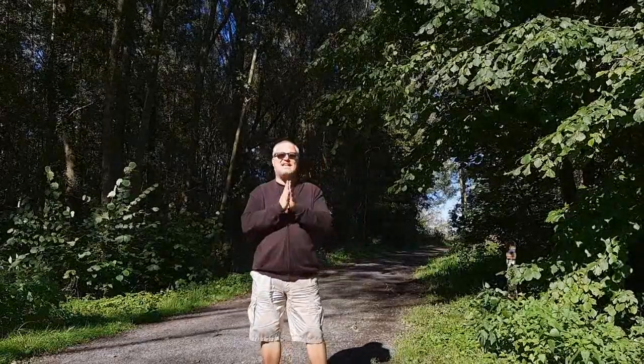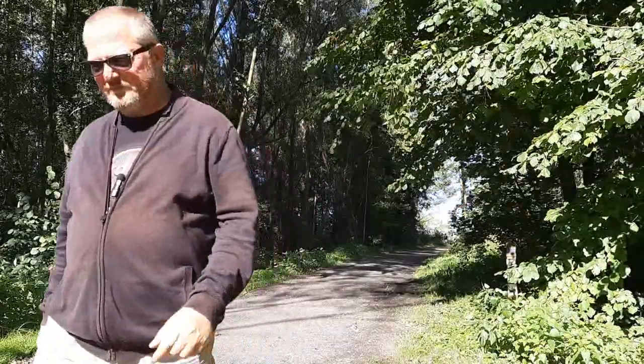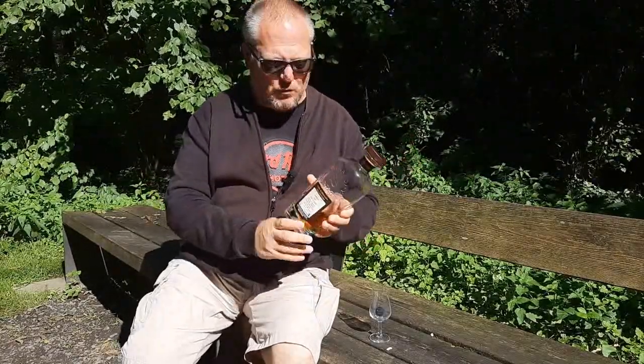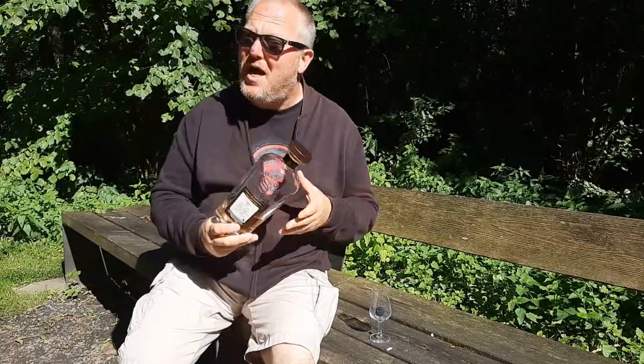What I've brought today is a Cambus. Cambus is a closed distillery which was turned into a cooperage, but there is still some Cambus to be found. And I have a beautiful bottle of Cambus to share with you. What I've brought with me is a Cambus 1991 bottle by Signatory Vintage. In recent years, they have bottled no less than 23 casks of Cambus 1991 in these beautiful, but if I may say so, rather clumsy decanters.